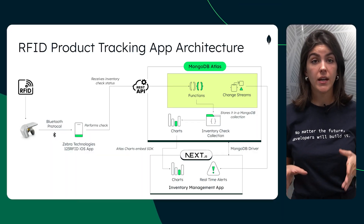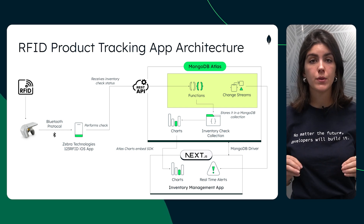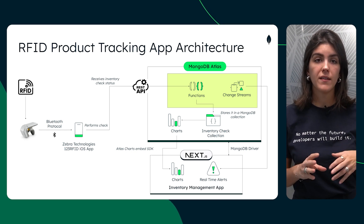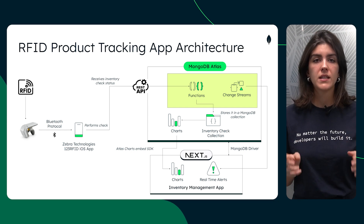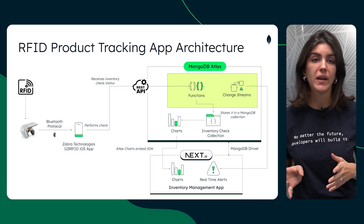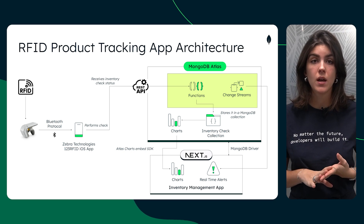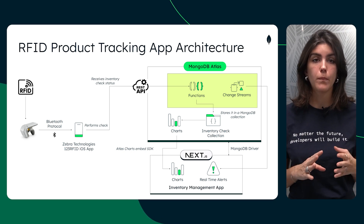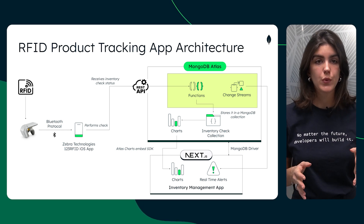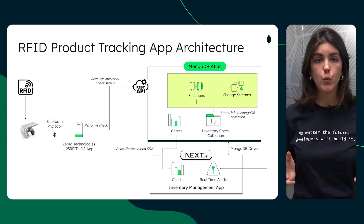Now, let's take a look at an example of an RFID product tracking app architecture based on the integration of an RFID scanner device commonly used to capture data at the start point of our previous diagram. For this, we've used a Zebra Technologies RFD 8500 handheld scanner. Zebra Technologies provides a custom demo, the 123 RFID iOS app, which we've connected to a MongoDB Atlas cluster through our API gateway. The device reads the RFID tags attached to our products. The application performs an inventory check comparing the scanned physical tags data with our product inventory collection stored in Atlas. The app sends the inventory check requests to our MongoDB Atlas hosted backend through an API endpoint. We have several components working in tandem: the REST API endpoint receives the inventory check status and payload from the Zebra app.